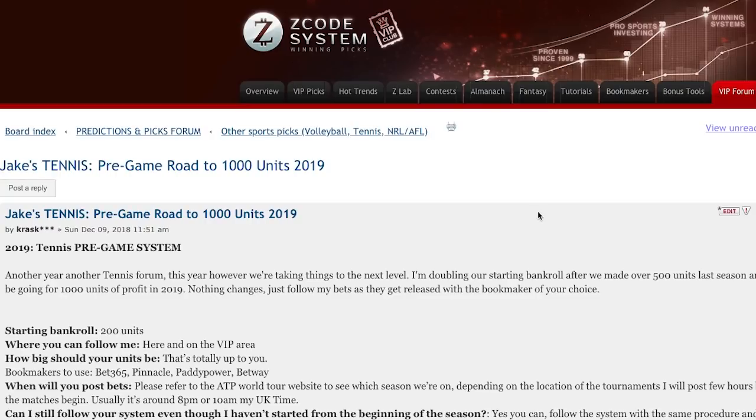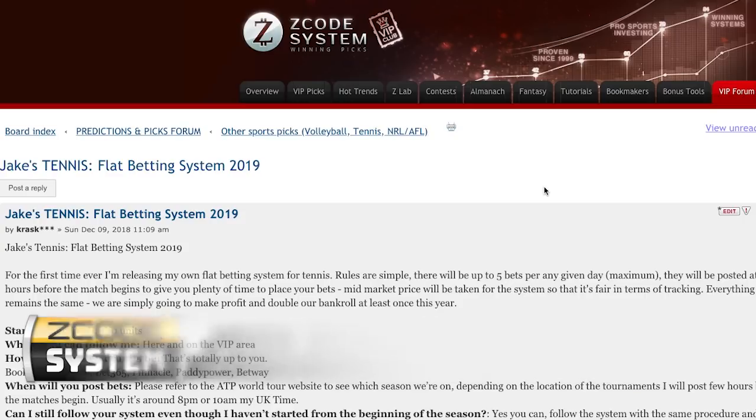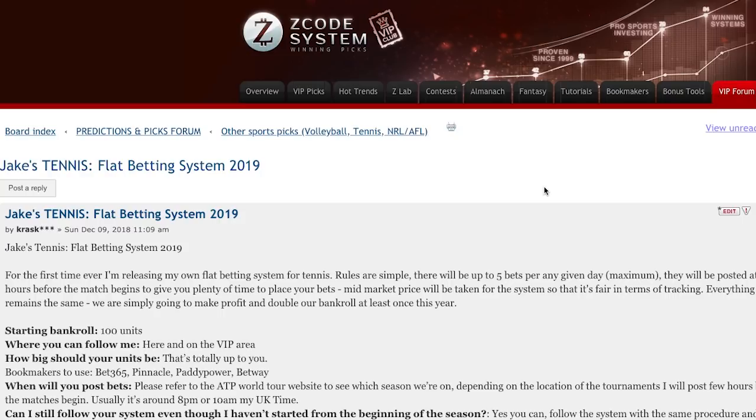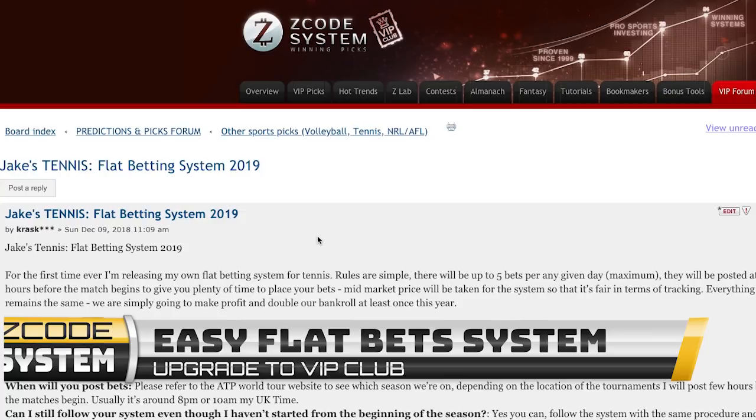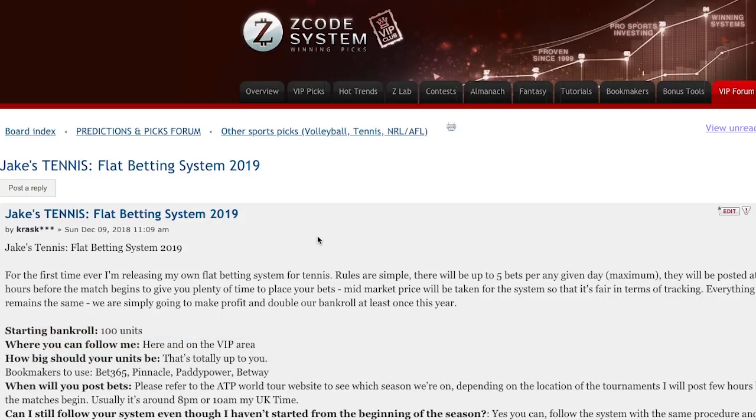That's all for the 1000 Units system. Moving on to the more interesting one — the Flat Betting System. I say more interesting because it's going to work better for people who cannot follow the other system. The other one involves handicaps and different markets which are not always available everywhere, so you'd need at least two or three bookmakers for it. For flat betting, I'm expecting that everybody should be able to place the bets. It's very simple — just flat bets, one unit each, 100 unit system. Any standard bookmaker will work. I'll be posting at least six hours before, and there will be a maximum of five bets per day, one unit each, from the bigger tournaments.